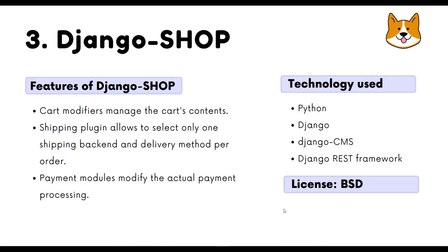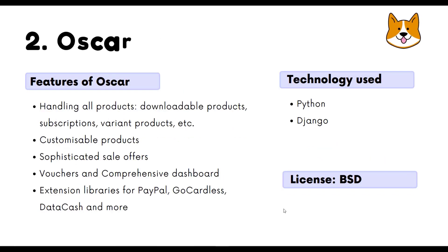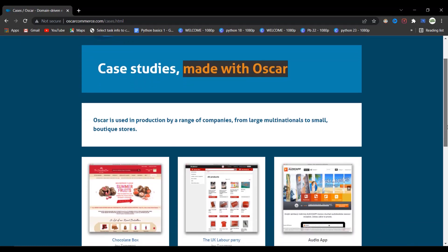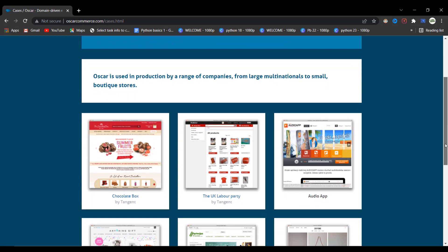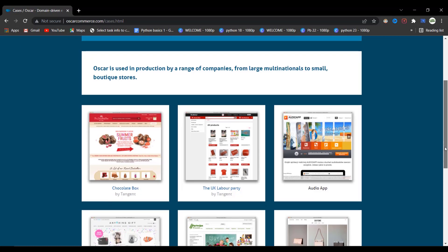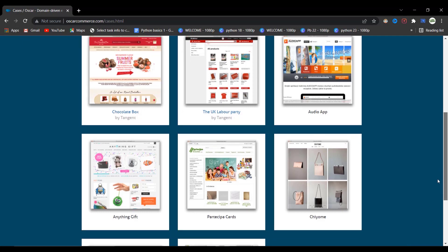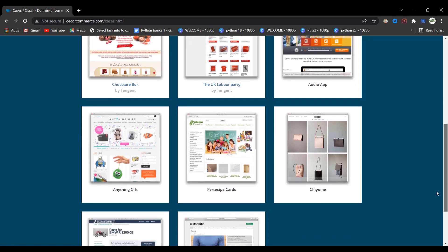In second place we have Oscar — a Django domain-driven e-commerce framework that allows full customization, making it highly flexible to meet business needs. It includes comprehensive documentation and an extensive test suite. It also features customizable products, vouchers, and extension libraries for various payment gateways such as PayPal and DataCash. Oscar is constantly improving by adding extra payment methods and handling larger product catalogs.